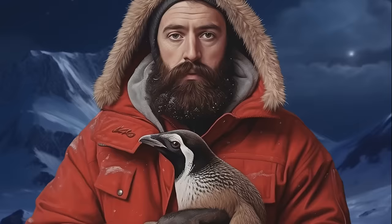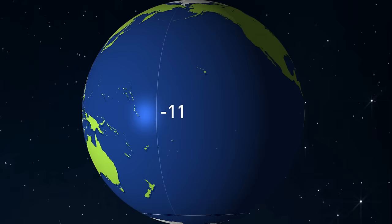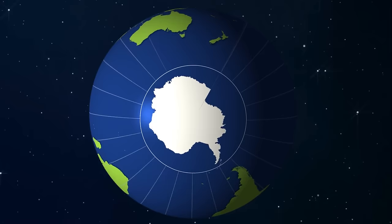The penguins and scientists down in Antarctica have found themselves in a bit of a pickle when it comes to time. Unlike the rest of us, there is no Antarctica time zone — all the lines of longitude meet at a single point at the South Pole, making it a head-scratcher when trying to figure out what time it is.